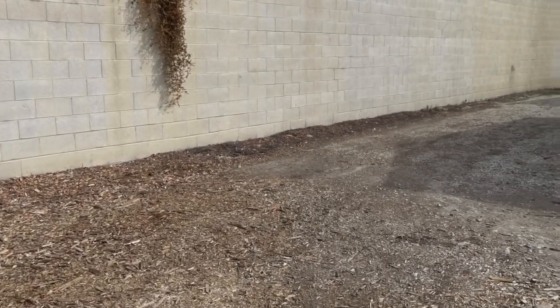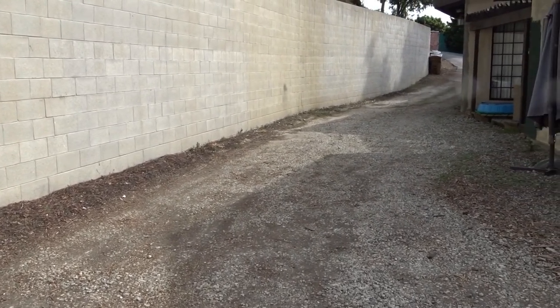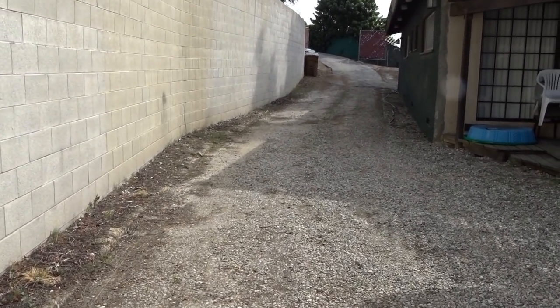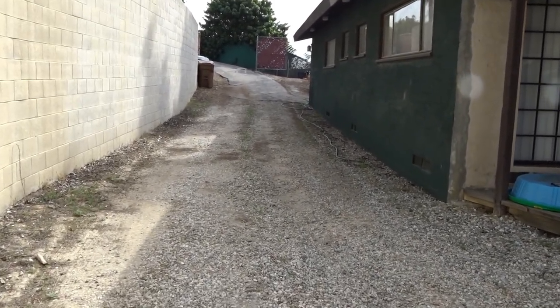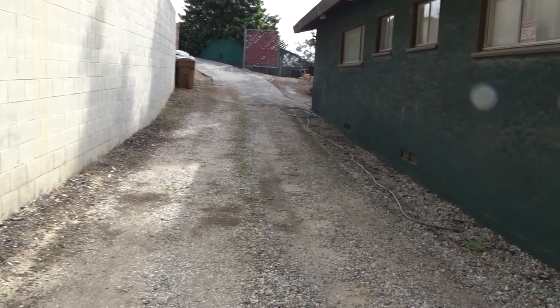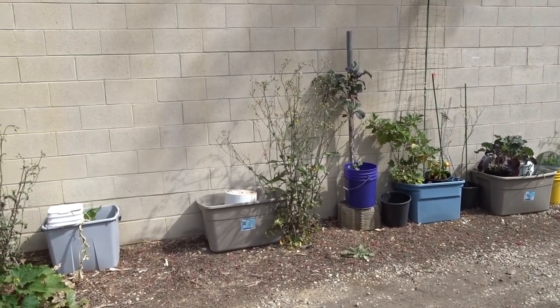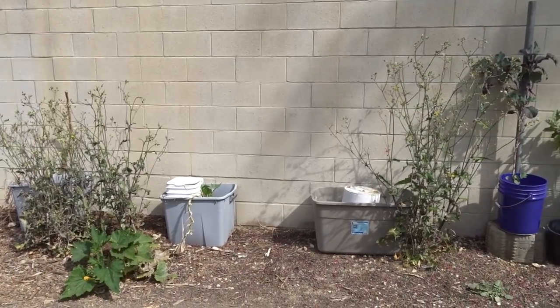Hello everybody, it's Robbie from Southern California and it's April 1st. I cleared out the entire driveway — there's no more garden! It's just too much work. April Fools! That's what it looked like before we had a garden here. Of course I'm not clearing out.